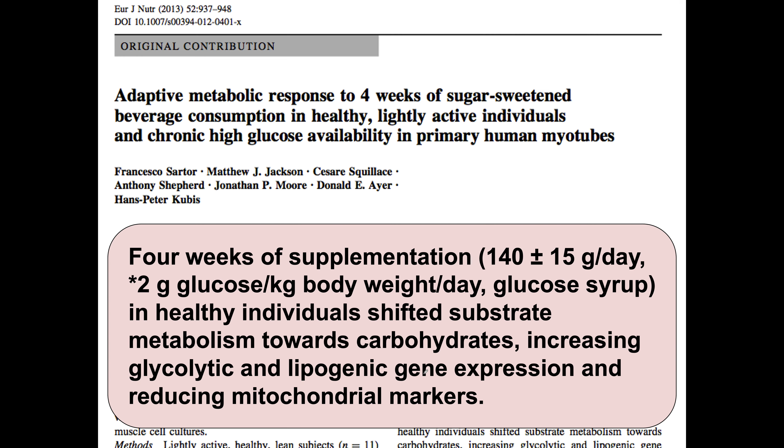Let me show you a paper about that — it's very scary. Four weeks of adding sugar-sweetened beverages to the diet of healthy, lightly active individuals — about 140 grams plus or minus per day, which is about 560 calories — on top of their normal diet. Remember, we need mitochondria to drive apoptosis to protect cells before they become cancerous. Look what happens: that amount of overeating sugar reduces mitochondrial activity. What a total nightmare.